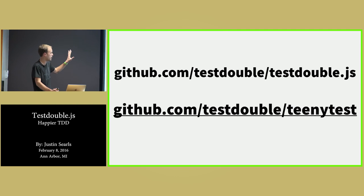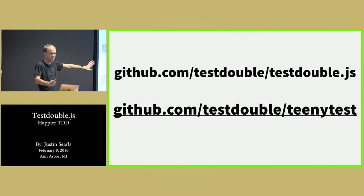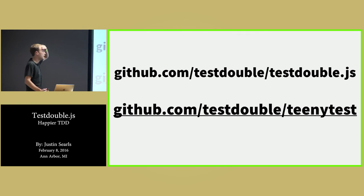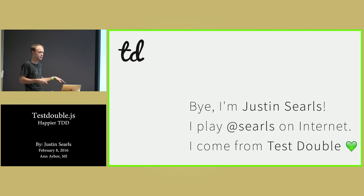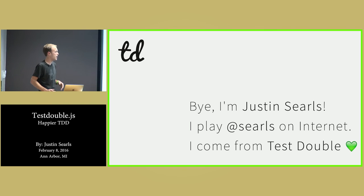The two libraries we looked at today: TeenyTest — we were seeing it anyway because it's got no API — is at teenytest's repo, and testdouble lives at testdouble/testdouble.js. So that's everything I got to present to you guys tonight. I hope that this was interesting, potentially useful.